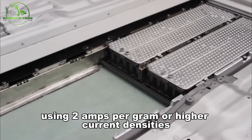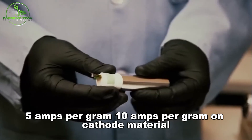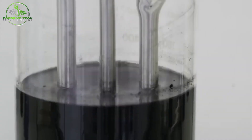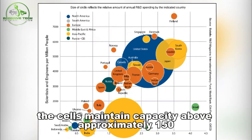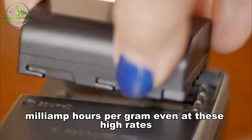Cell tests at high C-rates — for example, using 2 amps per gram, 5 amps per gram, or 10 amps per gram current densities on cathode material — showed the cells maintained capacity above approximately 150 milliamp-hours per gram even at these high rates.